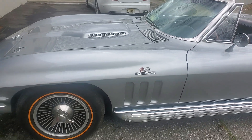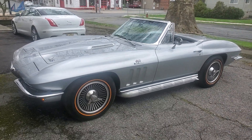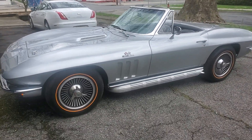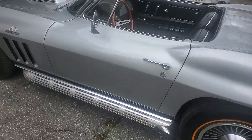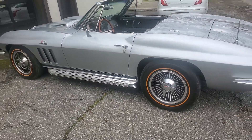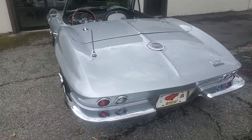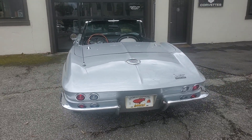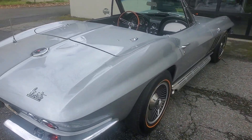Hey guys, filming a 1966 Silver Pearl 427, four hundred and twenty-five horsepower car — real leather car, believe it or not, real side pipe car. Car came out of New Jersey, right near Fort Dix military base.